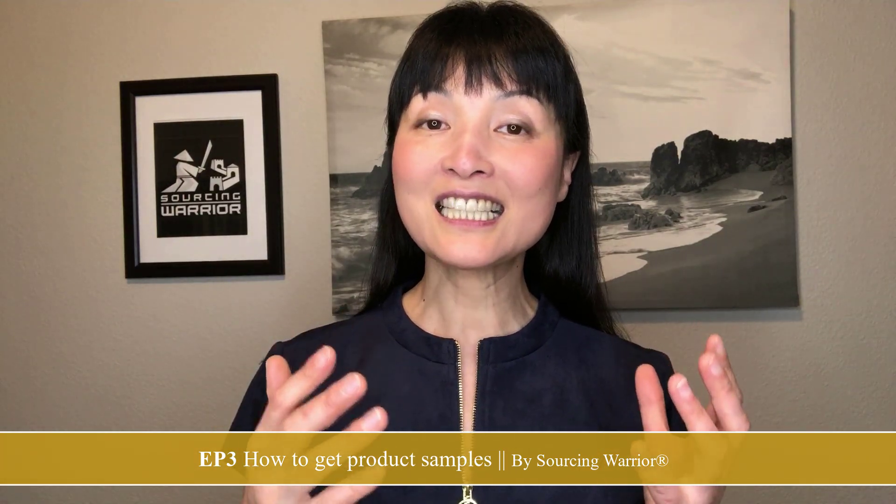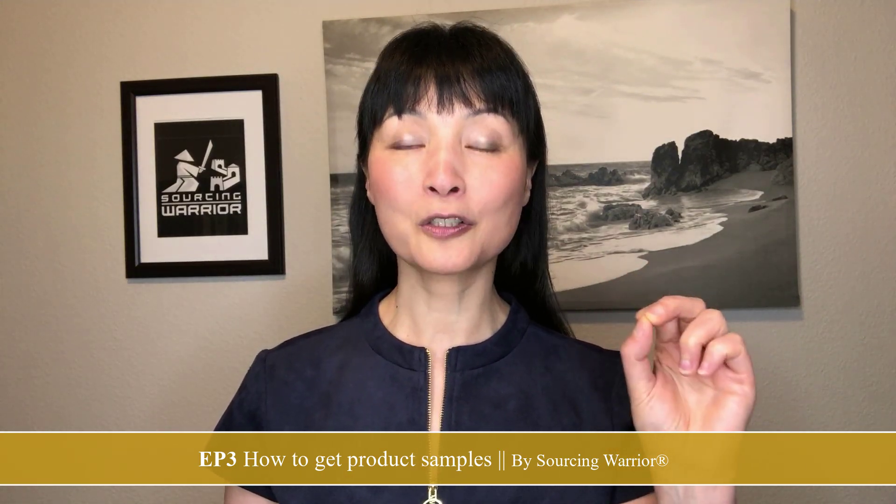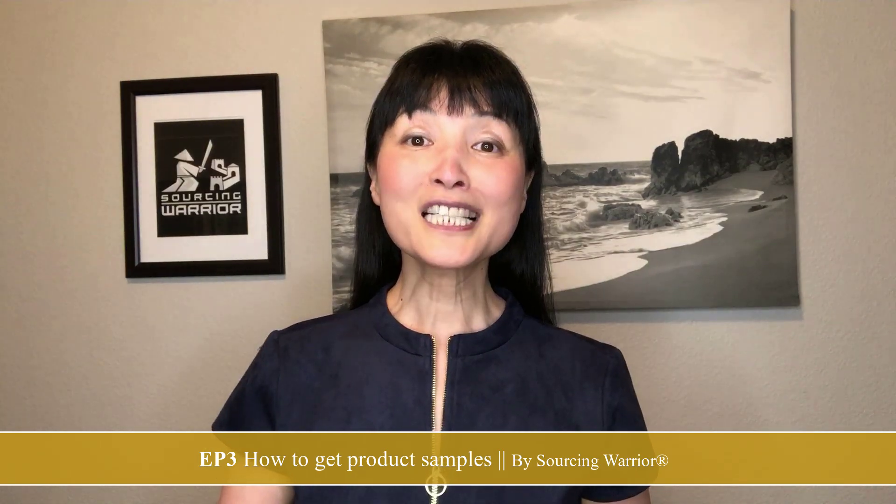Another benefit of seeing multiple samples is negotiation leverage. Once you see quality from three different suppliers, you'll know where you stand. If a supplier says their price is high because their quality is better, you can now compare — and if they're close in quality, you can use one supplier's price to negotiate against another. As for the plus one: you must get one sample from a competitor's store, whether from Etsy, Shopify, or Amazon FBA. This is your baseline to beat — evaluate your three supplier samples against it to see how you can improve design and function.